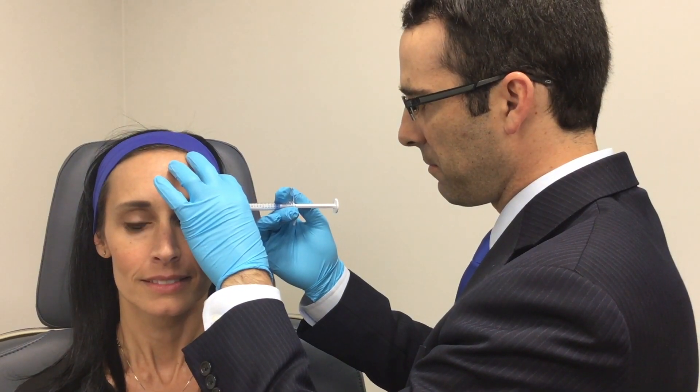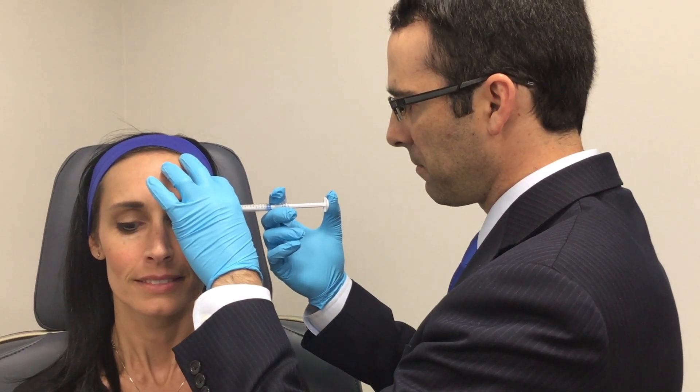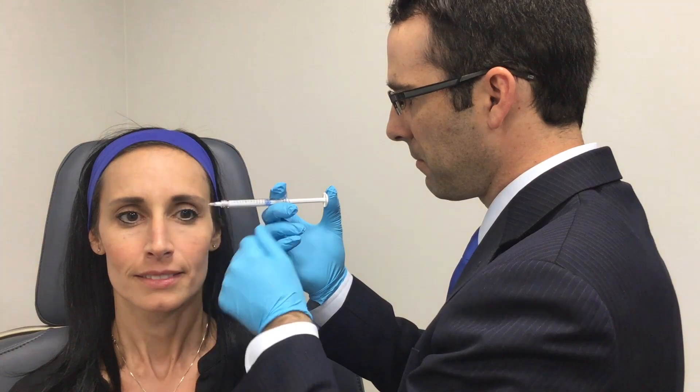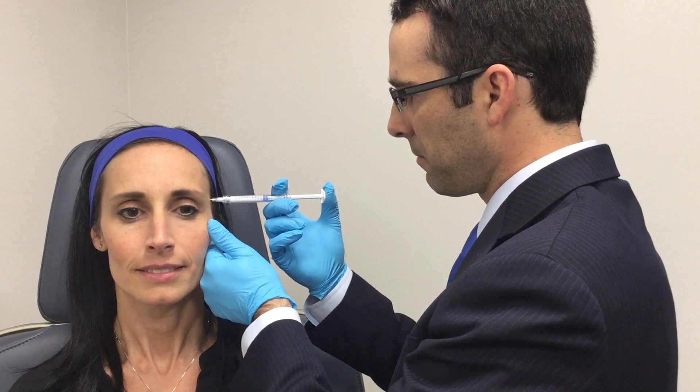One area I commonly find neglected in terms of using facial fillers is the temporal area. As we age, we tend to have temporal hollowing. By filling in this area, it gives the face a more youthful look, more of an oval look. It makes a patient look dramatically younger.